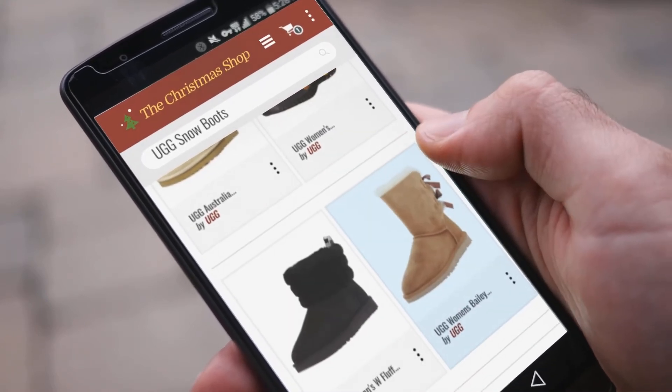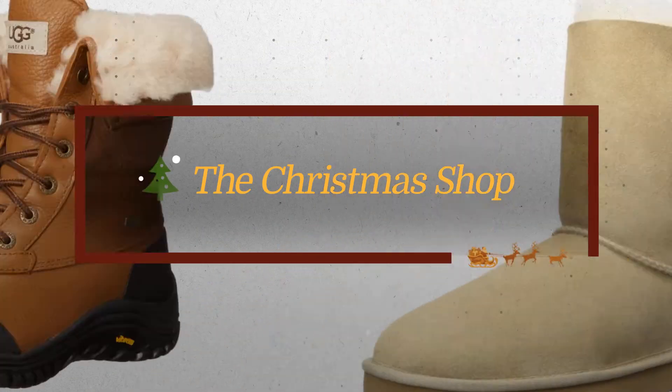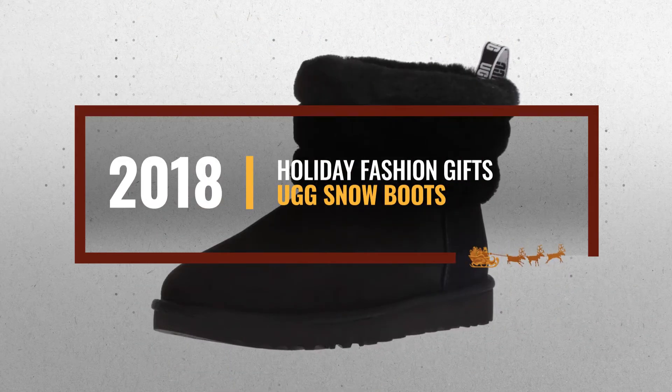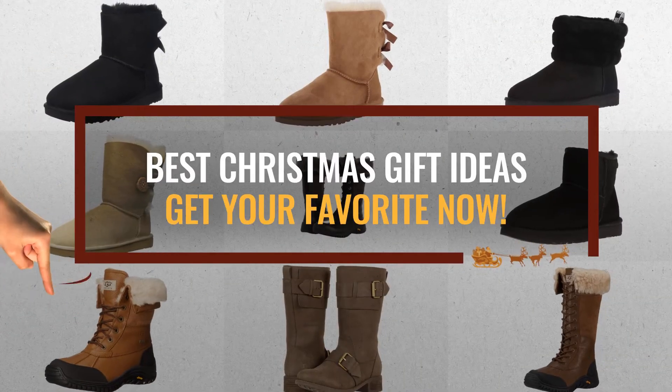Looking for UGG snow boots for the holidays? Luckily for you, we are here to help. Here are the best choices we think you should consider when looking for the perfect gift. And the best part? We already collected them for you. All you need to do is click this link below and choose your favorite one.